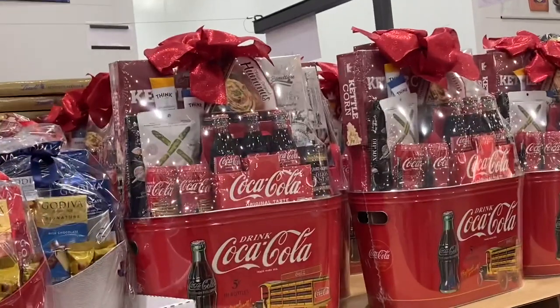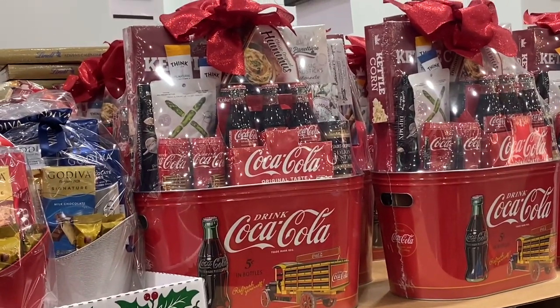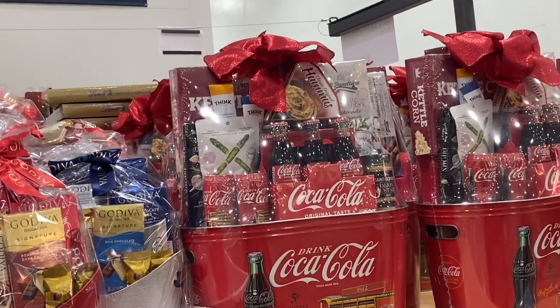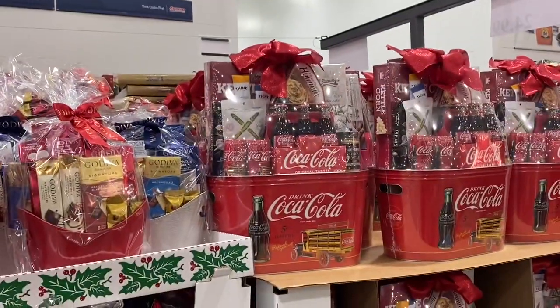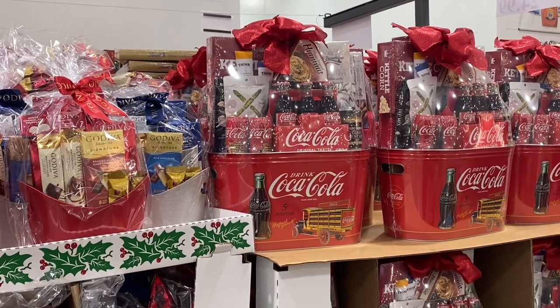$55 for the Coca-Cola one. There's mustard, Coke, asparagus, hummus, popcorn, breadsticks, and all the goodies in there — $55.69. But the tin it's in is really cute and you could use it as a drink holder afterwards.